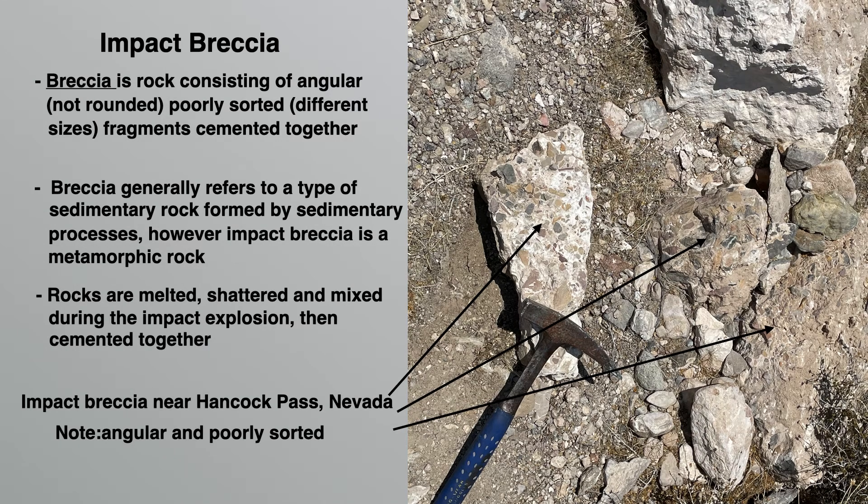Impact breccia is a type of rock created by impact events. Breccia is a rock consisting of angular, poorly sorted fragments which are cemented together. By angular we mean the fragments are not rounded, and by poorly sorted we mean they're of different sizes. Breccia generally refers to a type of sedimentary rock, however impact breccia is not a sedimentary rock — it's a metamorphic rock. Upon impact, rocks are melted, shattered and mixed together, and then cemented together to form the breccia.